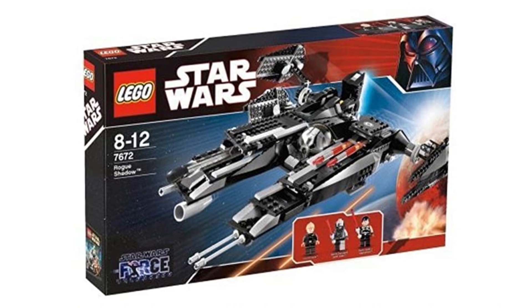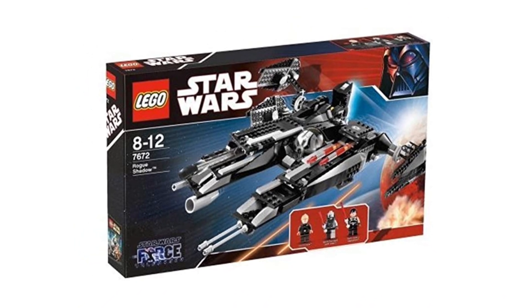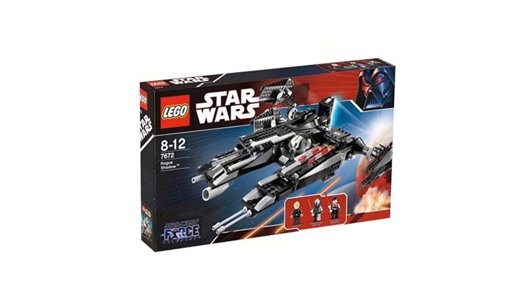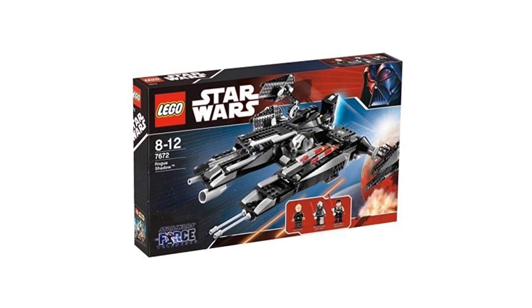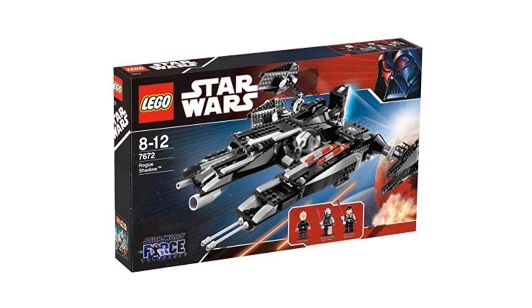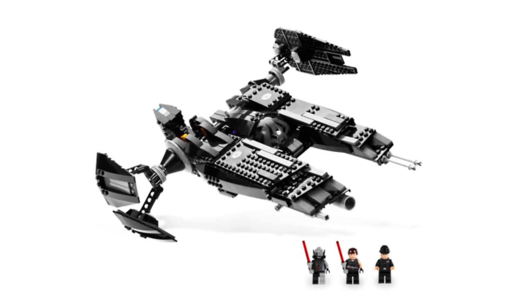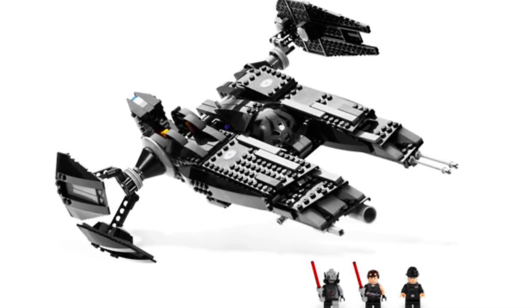The next set will make quite a few people disappointed — the 7672 Rogue Shadow from 2008. This set will never be remade, at least not in the coming years, because LEGO simply will not make something based off of the Force Unleashed video game. It's a great game, and the minifigures alone make it worth remaking: you get Starkiller, a battle-damaged Darth Vader, and Juno Eclipse. This set retailed for about $100 back in the day, so probably around $150 adjusted for inflation now.